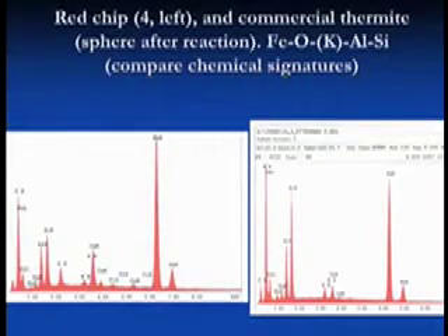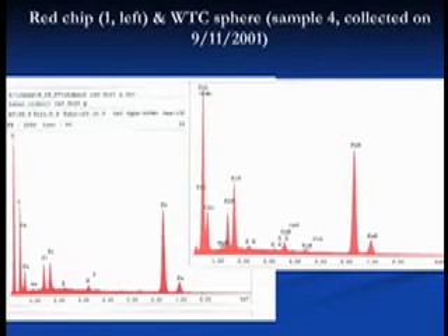Here's a comparison from the Brooklyn Bridge sample, collected uncontaminated within 20 minutes of the collapse of the North Tower. The red chip is from the McKinley sample and the sphere is from the Brooklyn Bridge sample. From sample to sample we see the same pattern — Fe, O, K, Al, Si. I called it 'red dust' back when those data were taken in June. This is the first time I've discussed these red chips publicly, and I think it's important to get this out.